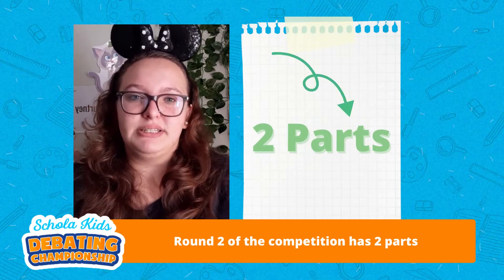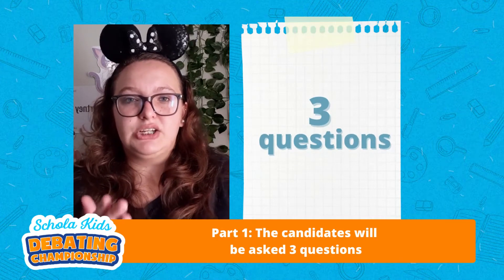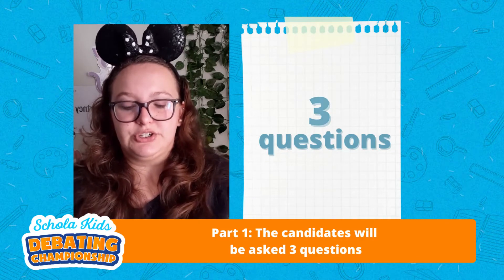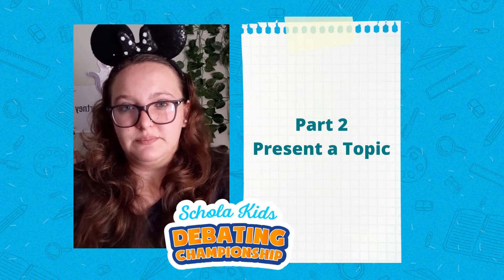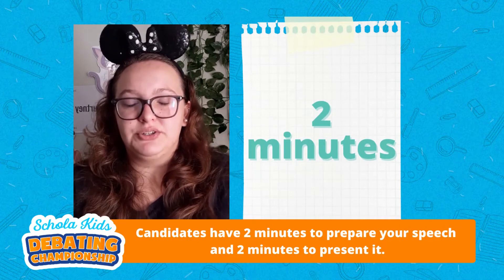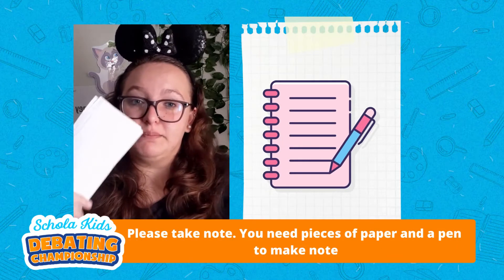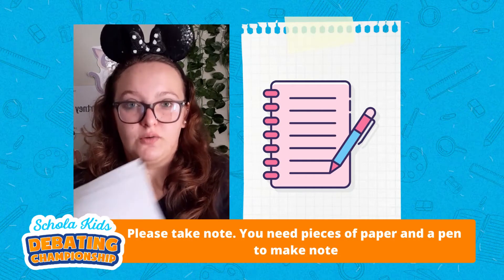Round two of our competition is divided into two parts. Part number one is where each candidate will be asked three questions by the judges. The candidate has then got 30 seconds to answer those questions. Part number two is where the judge will present a topic to the candidate. The candidate has then got two minutes to prepare your speech and two minutes to present your speech. Please take note — you need a piece of paper and a pen close by to make notes for the preparation of your speech.